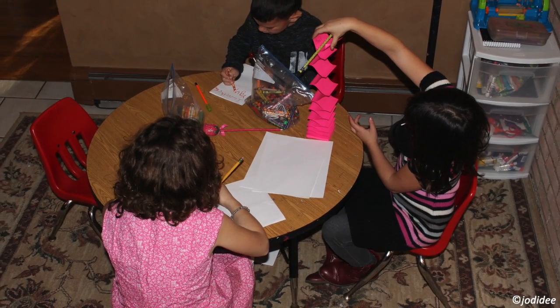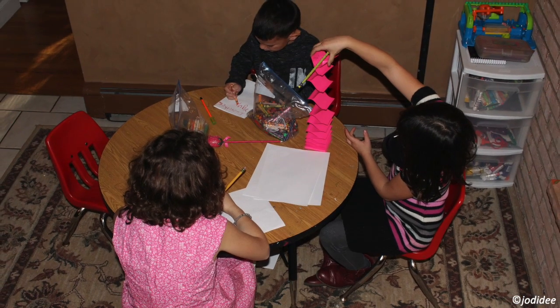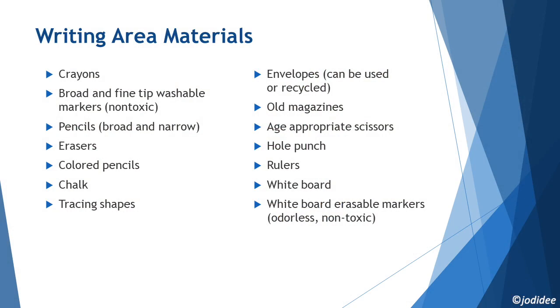Once that happened, this space became the art and writing area. I now have it stocked with colored pencils, markers, paints, and crayons. I have a drawer full of coloring books, recycled paper, writing materials, old notebooks, construction paper, sticky notes, folders, and more.